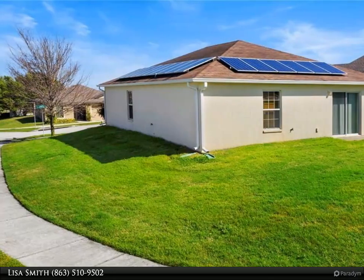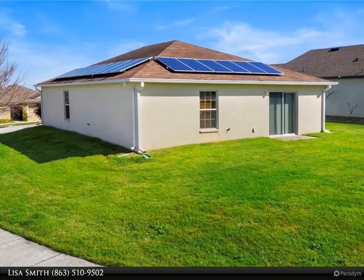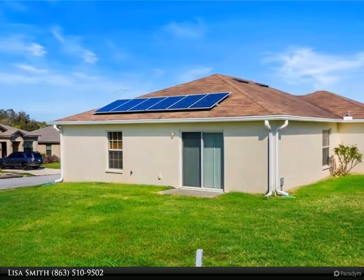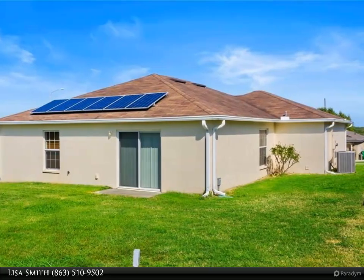Did I mention this home comes equipped with solar panels and a separate well for the sprinkler system? All the appliances are stainless steel and ready to be used.